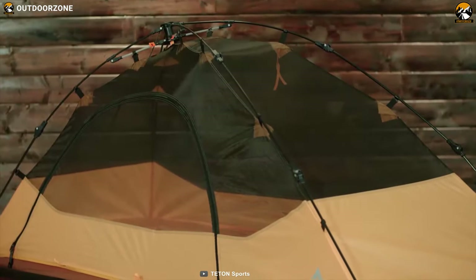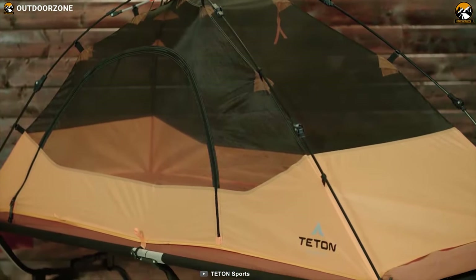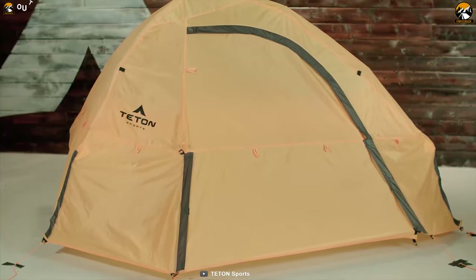If you are looking for a tent that can accommodate any camp cot, then the Trayden Sports Quick Tent is the ideal companion for your backpacking trip.